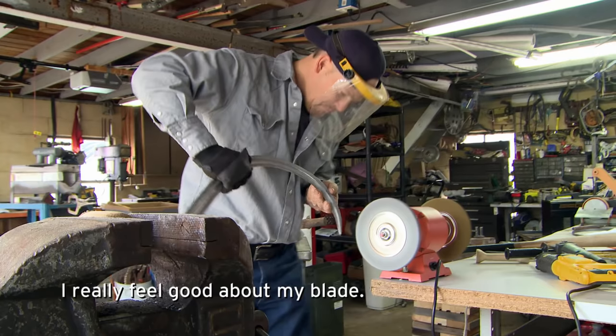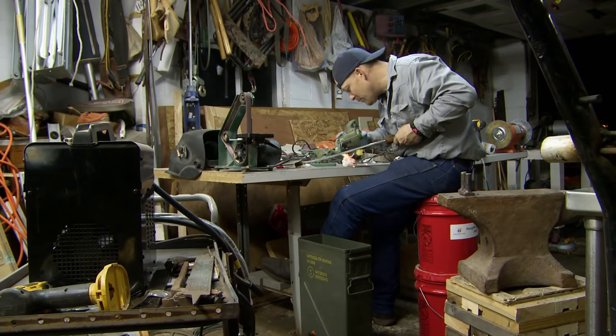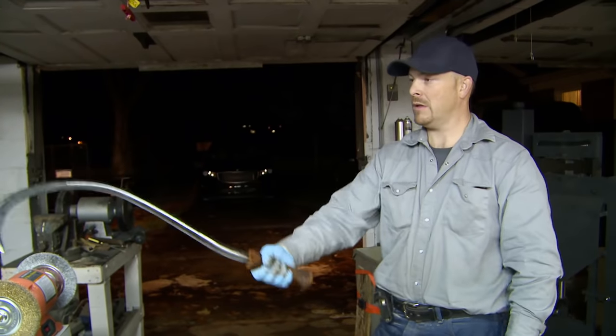That sounds like success. I really feel good about my blade. The Damascus work, the quench work — everything just came together beautifully on this blade. Even if I don't win, I'm really proud of this blade.